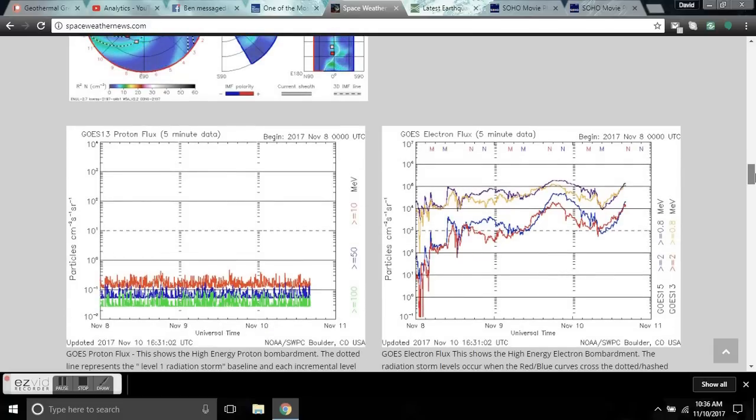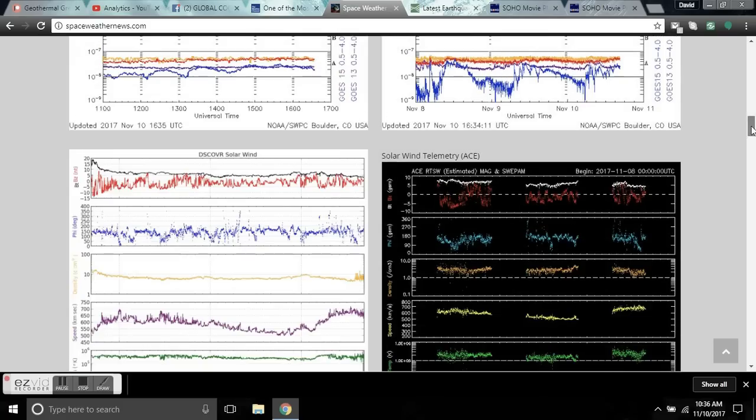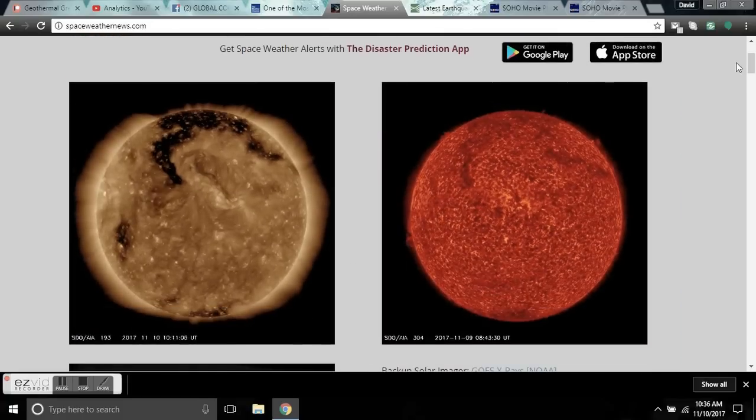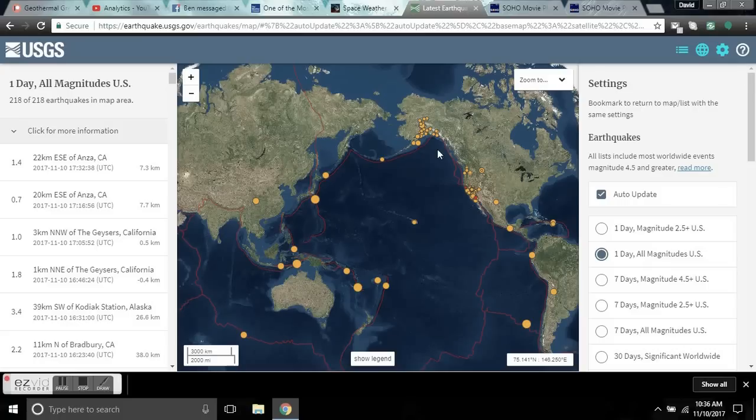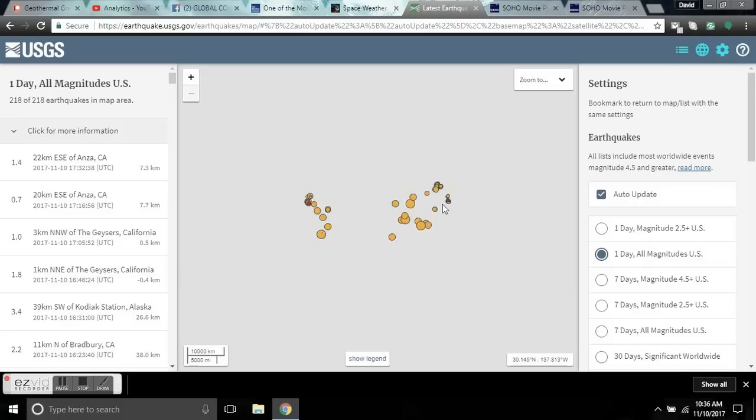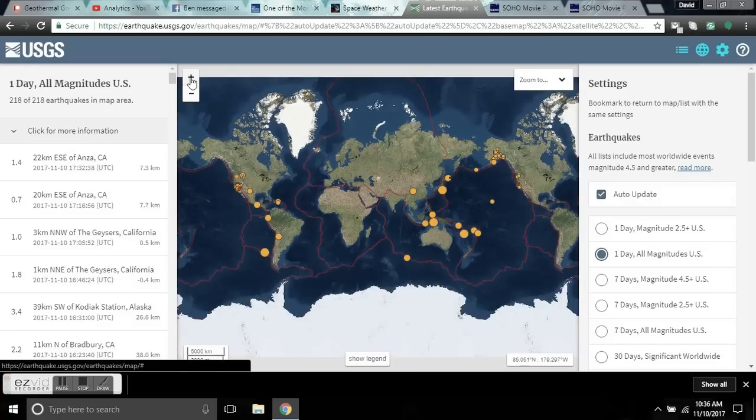But that doesn't mean this event was not substantial. There's no seismic uptick currently, even with that density increase — none that I can see — but take a look at what it did.